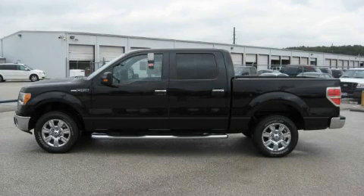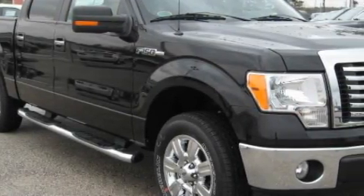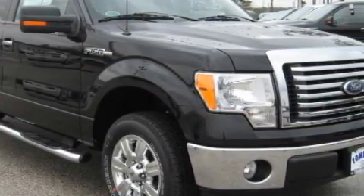This is a brand new 2010 Ford F-150 made for the job site, the trail, and the town. It has a 4.6-liter 8-cylinder engine and an automatic transmission.